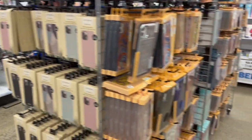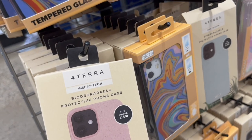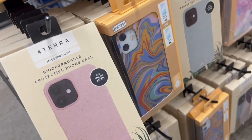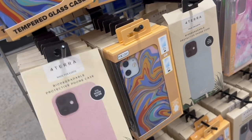This is the Fortara brand — this is the new brand that they have. Fortara, made for earth, biodegradable, protective phone case. It fits iPhone 11 and 10R. If you guys didn't know, the 11 and 10R can fit the same phone cases, the same size.